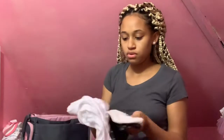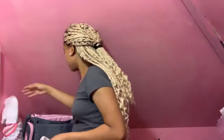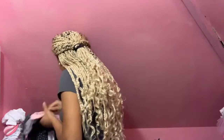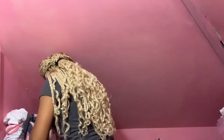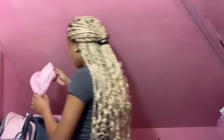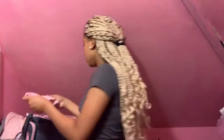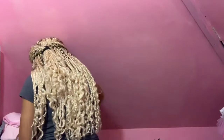I have two plain white onesies — I have one, two, three, four onesies total. Then I have a burp cloth like this because I don't want a baby spitting on you, so you'll need this.